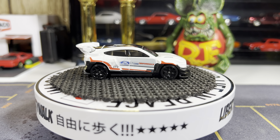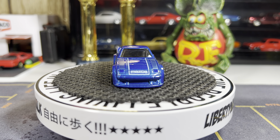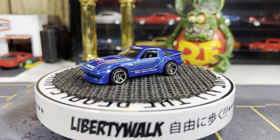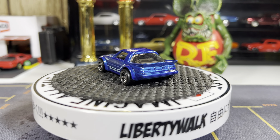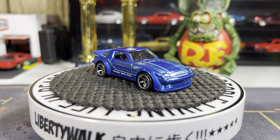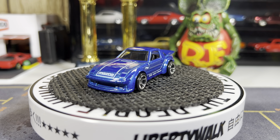Next one's Mazda RX-7. This one's gorgeous — absolutely love this one. This one's really cool. Absolutely love the color blue too. Alright guys, next one.